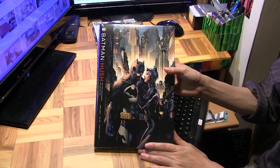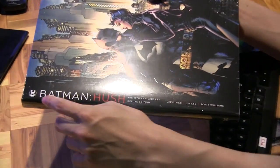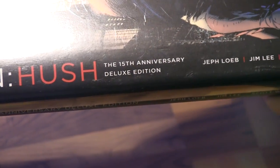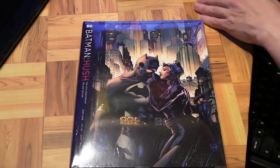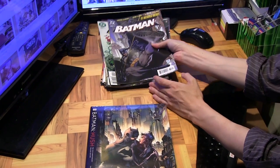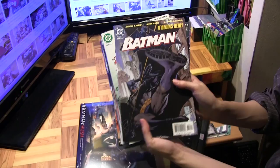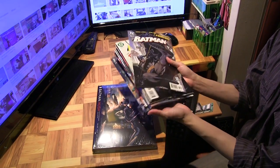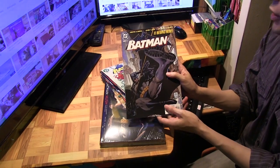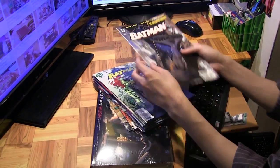Marcus Lim here, and today I want to show you the 15th anniversary deluxe edition of Batman Hush. This was originally published 15 years ago as 12 single issues in the Batman series. I actually went back and dug up all 12 issues from back in 2002, so it's been a while — this just goes to show you that I've been collecting for quite a long time. This is Batman number 608, where this storyline Batman Hush begins.